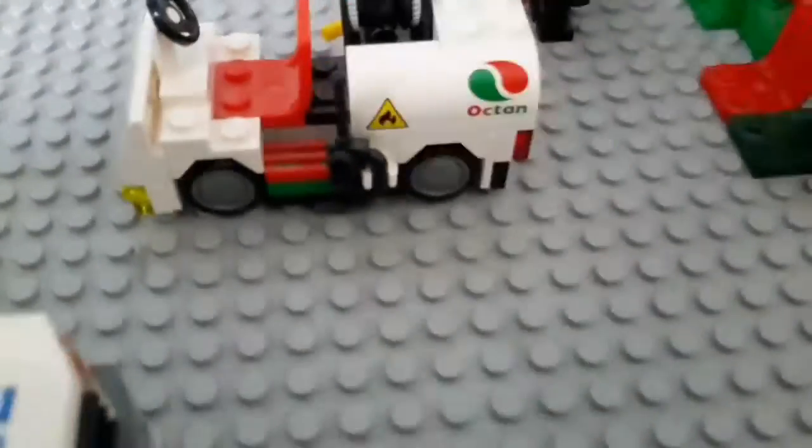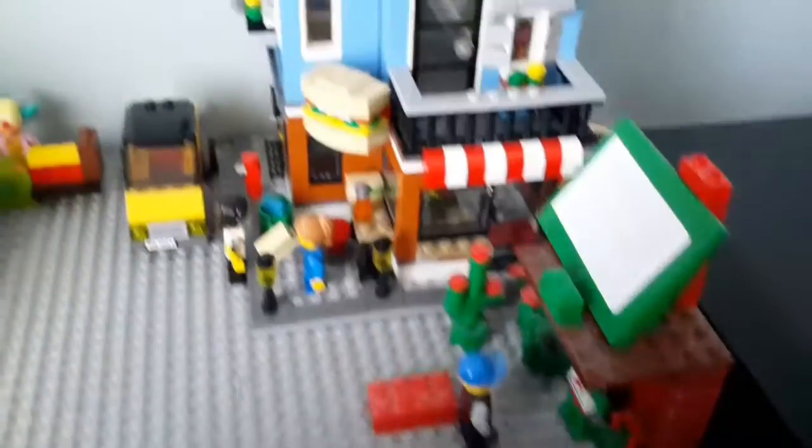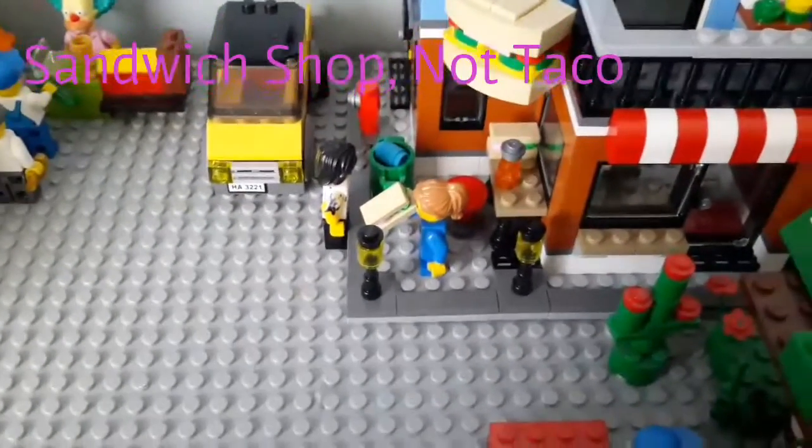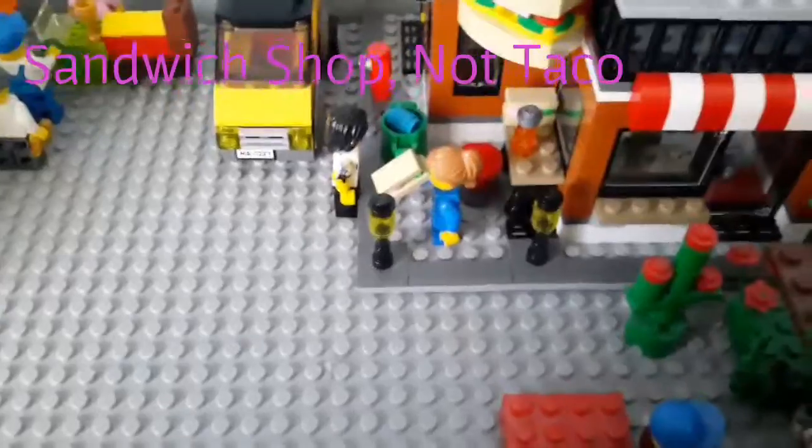You can also buy this car. And then over here you have the taco shop with a dad and a girl — you've got a taco.